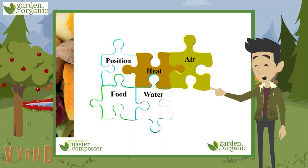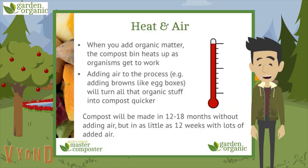Next: heat and air. When we dump all that organic matter in your bin, everything heats up as all the little organisms — the decomposers — get to work. When you add browns like egg boxes and sticks, it creates little pockets of air, and the air makes everything heat up even more, so all that organic stuff turns into compost quicker. Without air, it can take 12 to 18 months to make proper compost, but it can take as little as 12 weeks with lots of air added.